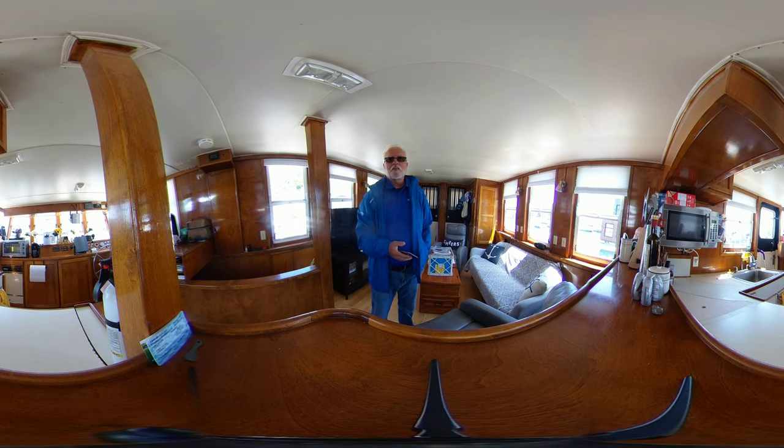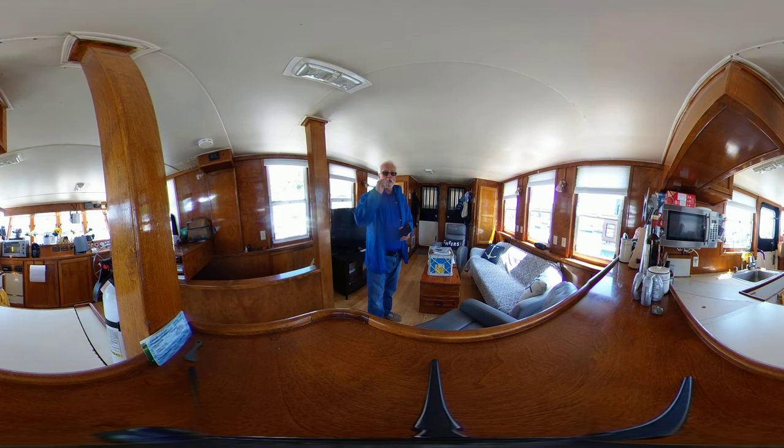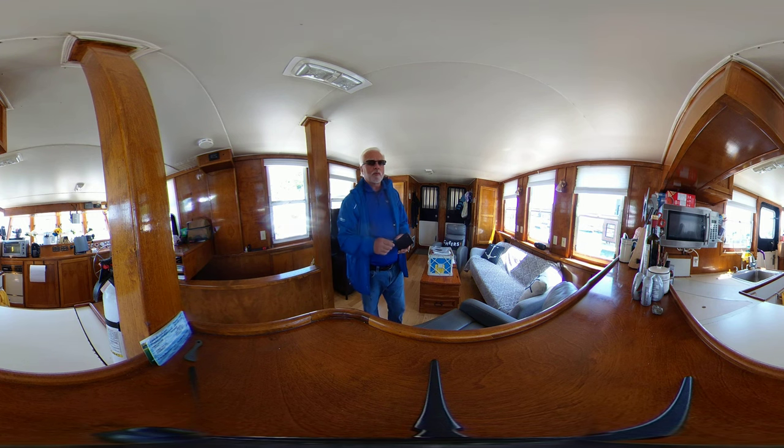Hey everyone, Glenn from Trawler Yacht Sales by United City Yachts, Canada's Yacht Sales Network. This is a 360 degree virtual tour, so feel free to pan left, right, up, down, zoom in, zoom out. You don't have to look at me all day.